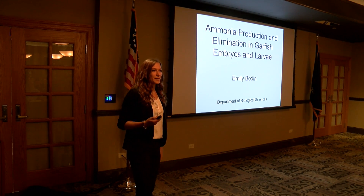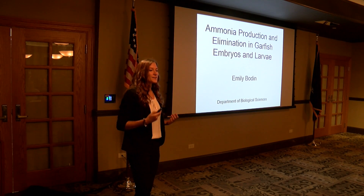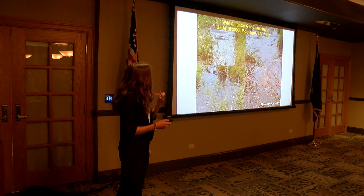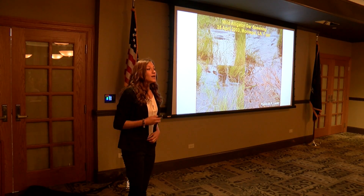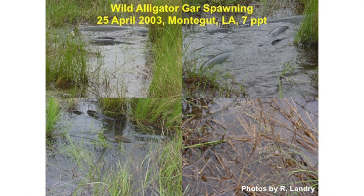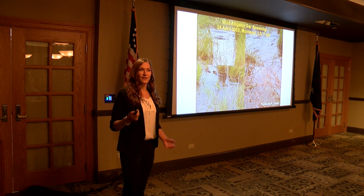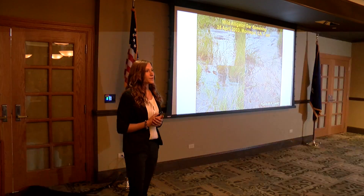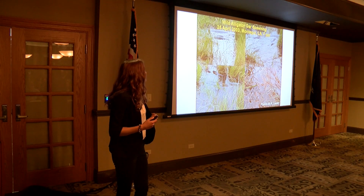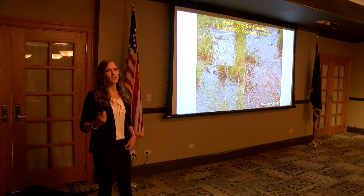Alligator gar populations have declined throughout their range, except in coastal Louisiana where they are commonly found as a sentinel species in our coastal marshes. Alligator gar normally spawn in newly flooded vegetation, and historic spawning areas have been modified due to levee construction. This reduction in spawning habitat has resulted in a decrease in reproductive output, resulting in a smaller population size. Therefore, efforts exist to produce Alligator gar in hatcheries to supplement populations in these disturbed areas.